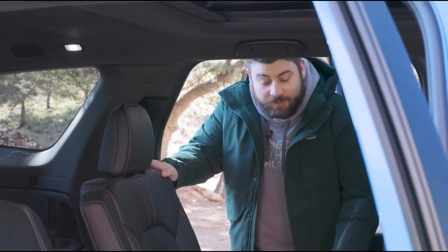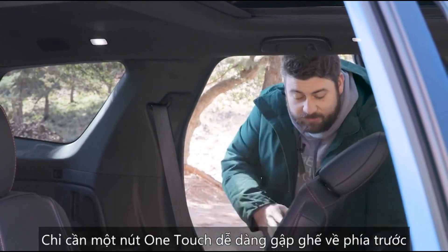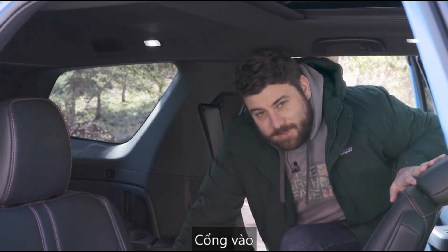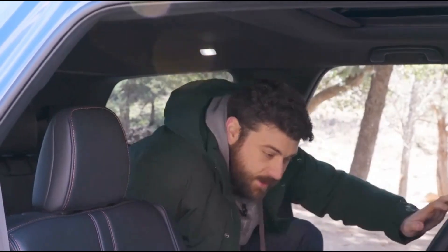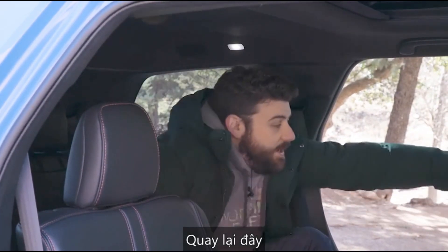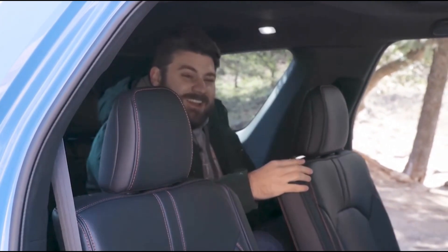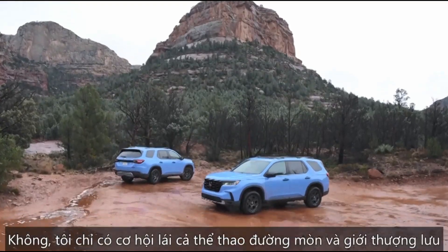One of the important things with three-row SUVs is actually getting into the third row. In the Pilot's case, that's fairly easy — there's a one-touch button on the side of the seat that folds and slides it forward. Getting in is not terrible, but legroom back there is not a lot — not ideal for someone my size. The second row does slide forward, so you can negotiate with passengers, but for the most part it's not the best place for a taller person.